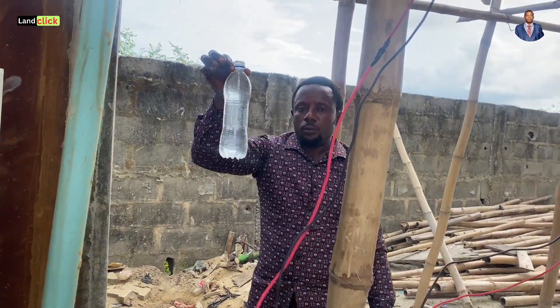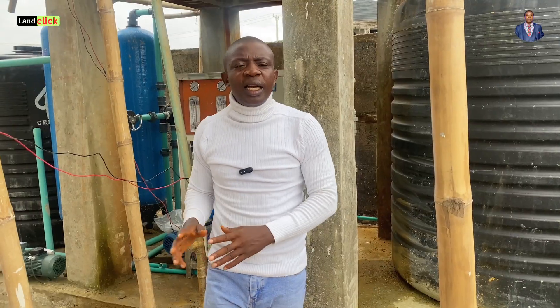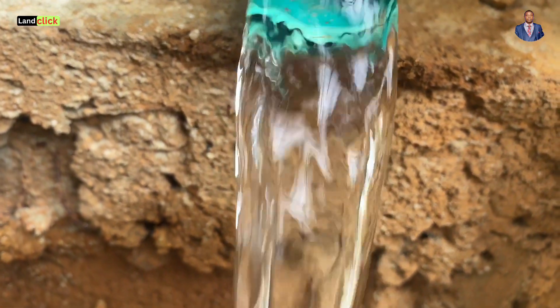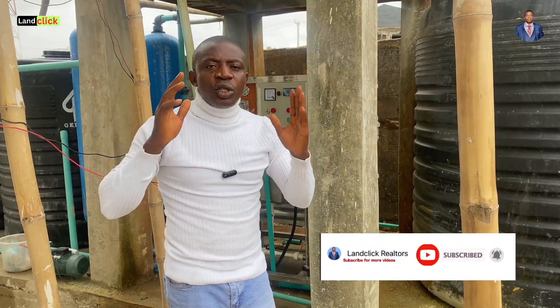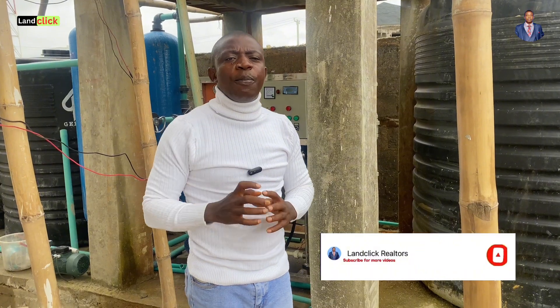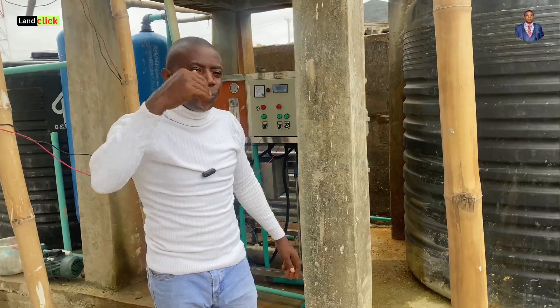I am not going to talk more because we have Engineer Joseph, who is the number one water treatment specialist here in Lake Lagos. If you are coming across our channel for the first time, kindly encourage us by hitting the subscription button so that you are always notified when we post content like this. Without further ado, let's jump straight and have a chat with Engineer Joseph.